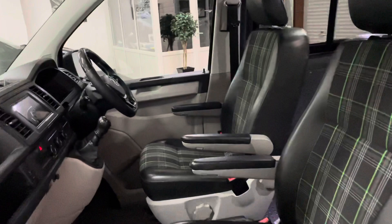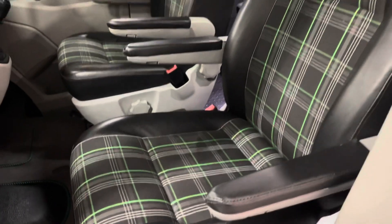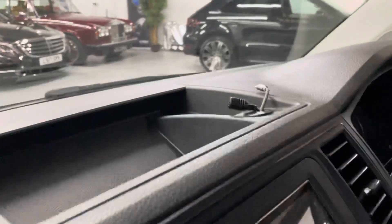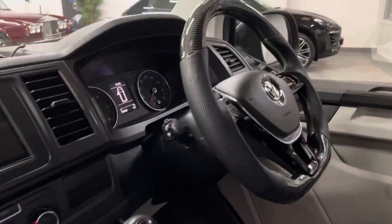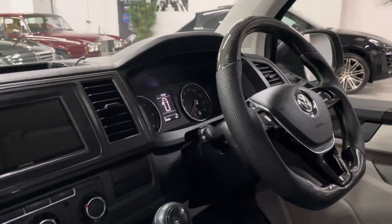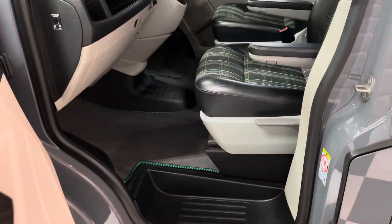Moving inside, the front seats have been re-trimmed with this really funky leather and tartan cloth mix. Just a tiny little mark on the edge of the seat there — just a depression, not a rip or a tear. It's also had a Kenwood satellite navigation head unit fitted. That's a little Bluetooth microphone, and they've put in an iPhone USB lead just to charge your phone. Got this absolutely gorgeous carbon and leather steering wheel with matching green trim to go with the seats. Cruise control and air-con fitted too — neither of which were standard. And this is the five-speed model, which has been remapped to circa 150 horsepower, so it drives wonderfully. Got a matching trim mat in the front there too.